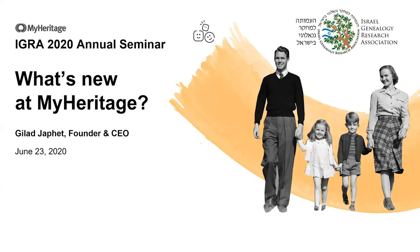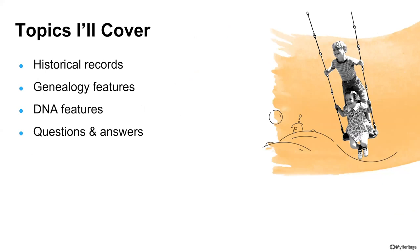I'm going to share with you new and cool things that are in progress at MyHeritage and are about to be unveiled and released. We were supposed to have a MyHeritage conference in Israel later this year — we canceled it because of COVID-19. Our loss is your gain, because many of the things I will show today have never been shared before. You will be the first to see them. I'll warm things up with historical record collections, then new genealogy features, new DNA features, and at the end, time for questions and answers.